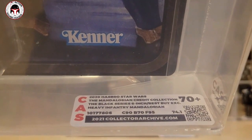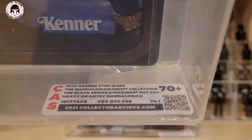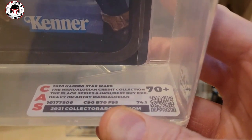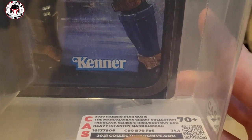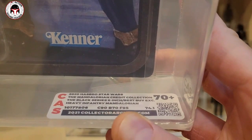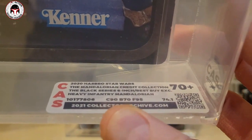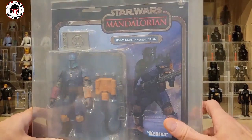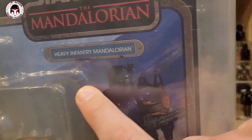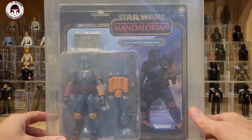This is labeled: 2020 Hasbro Star Wars The Mandalorian Credit Collection Black Series 6-inch Best Buy exclusive Heavy Infantry Mandalorian. This will be the only 90/70/95 grade you'll ever see. Someone joked I should have stepped on the blister to make it worse so it could have been a 90/30/95. People ask: how is this only a 70 when two subgrades are 90 and 95? Because it's got a cracked blister — it went from a 70 to a 70 plus, but you can only go so high when one subgrade is so badly affected. It's not an average of the three subscores.